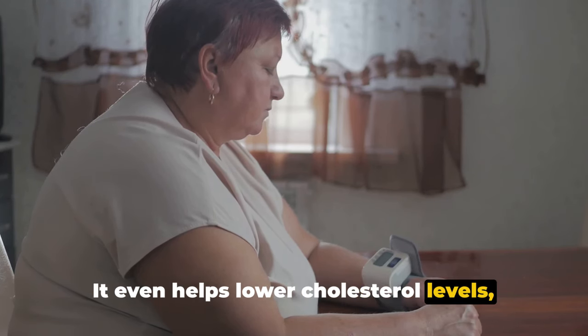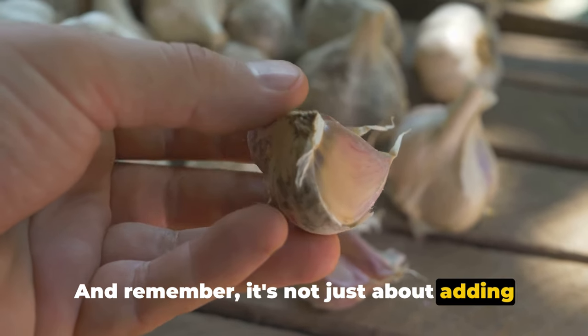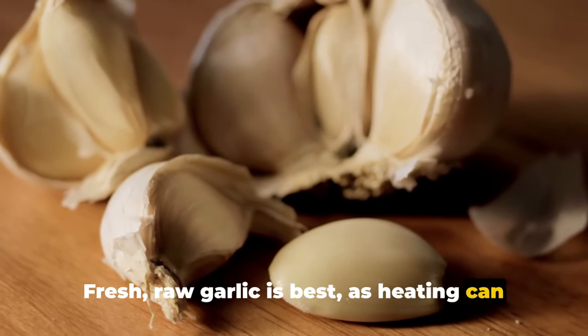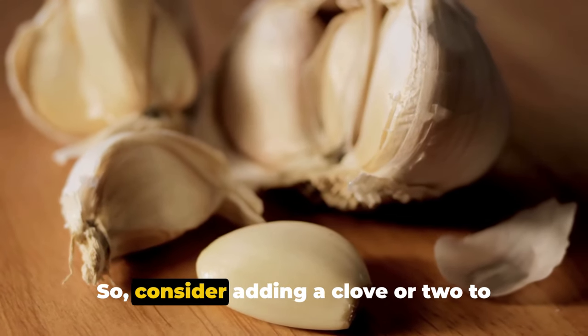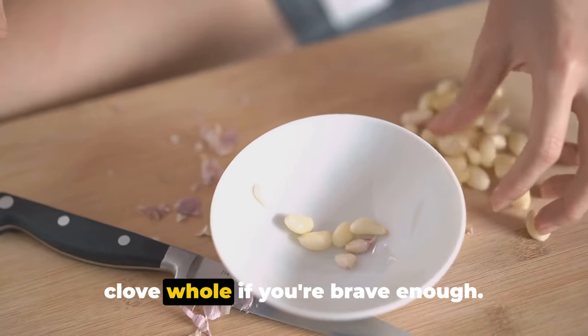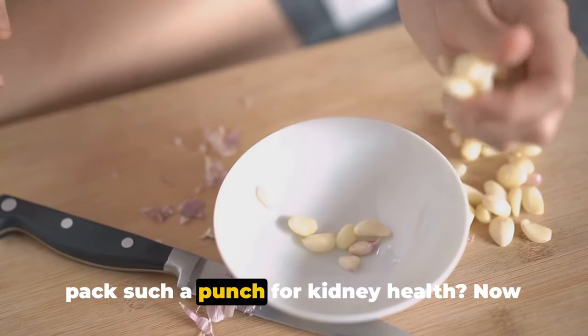Garlic even helps lower cholesterol levels, reducing the risk of kidney damage. And remember, it's not just about adding garlic to your food — fresh raw garlic is best, as heating can reduce the potency of some of its key nutrients. Consider adding a clove or two to your salad, or even swallowing a small clove whole if you're brave enough. Who knew these small cloves could pack such a punch for kidney health?